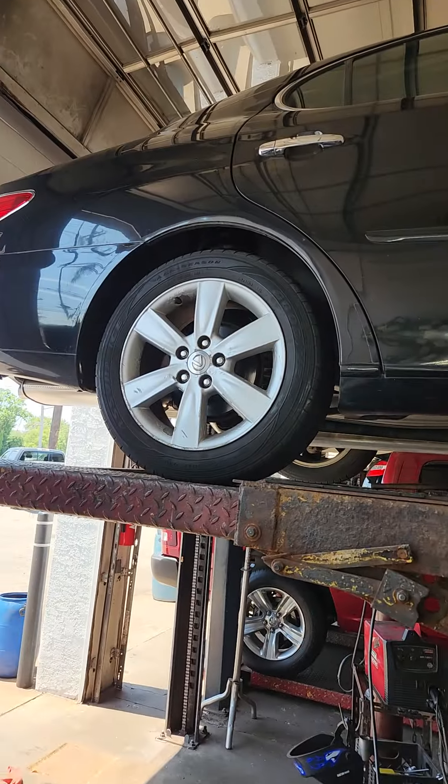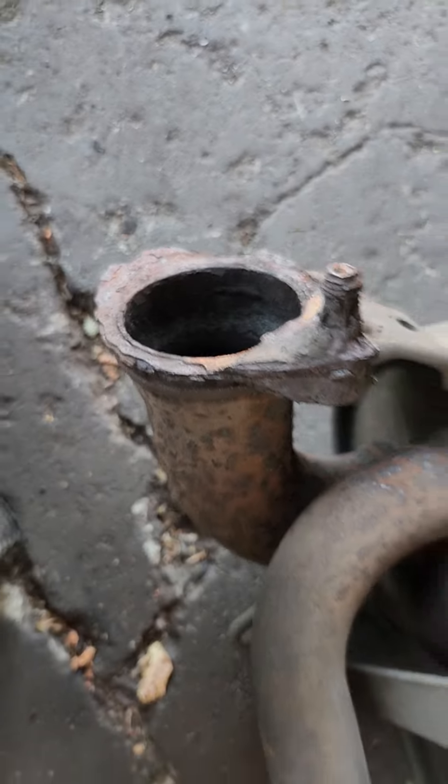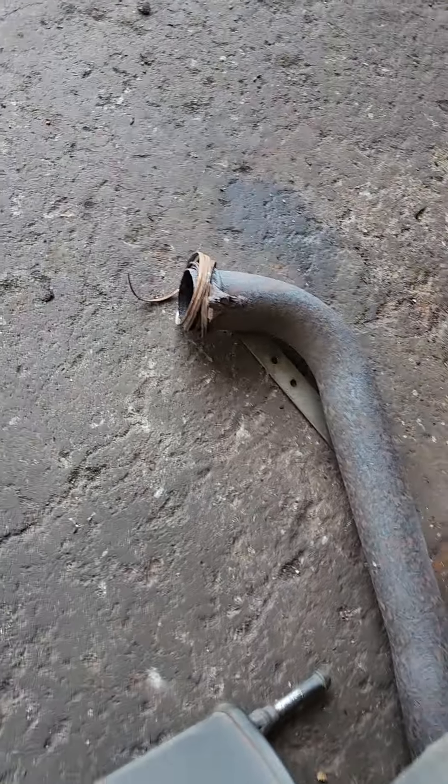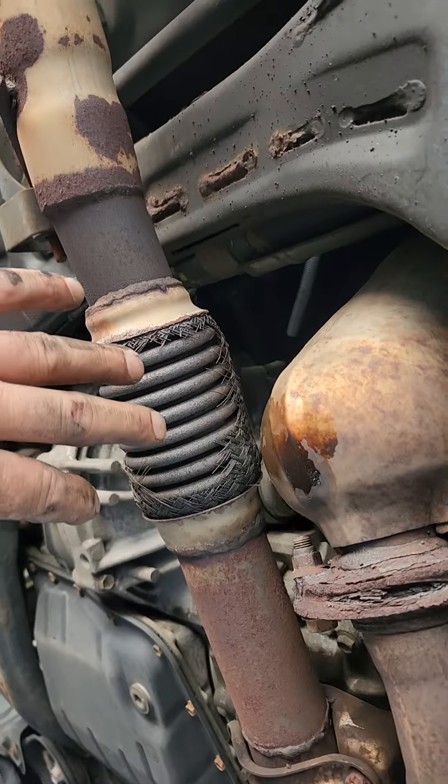There's an old Lexus here — Lexus is Toyota. The flange was rotted out, and the converter was rotted out. I recommended a whole exhaust system, but we went with this repair. Somebody else has done work on this in the past. It's okay for now.